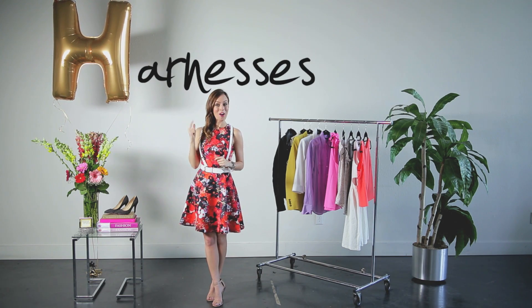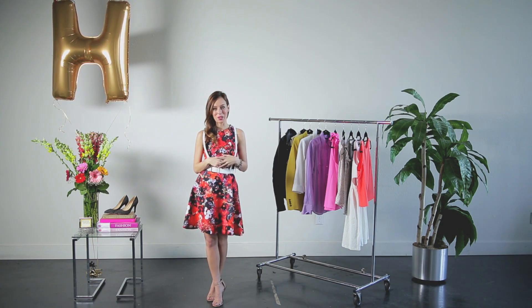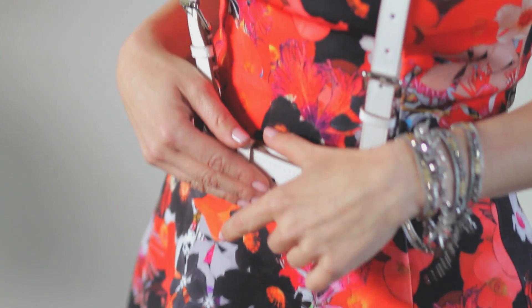H is for harness. Some people said harnesses came into fashion because of the whole 50 Shades of Grey craze. I don't know why they came but I think they're pretty cool. I was a little hesitant at first but I saw them this past fashion week — they're in style for fall 2013 as well — at BCBG and Air Villager, and they kind of just add this masculine feel to really feminine dresses.